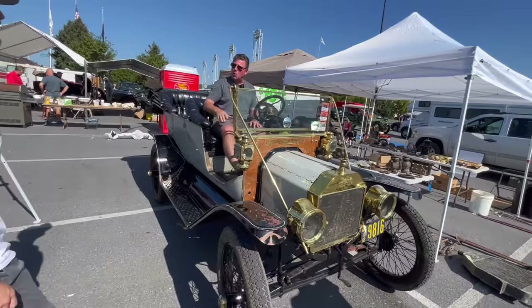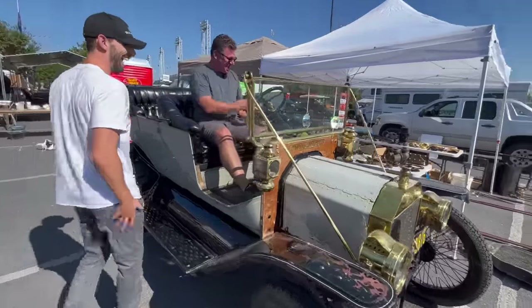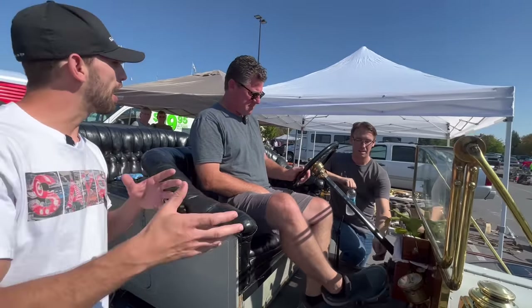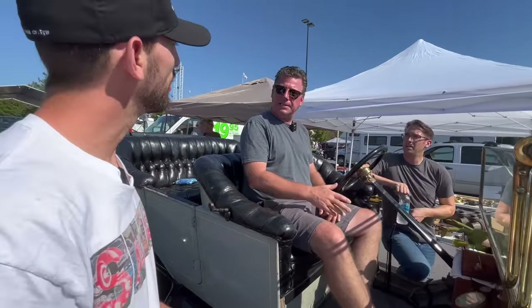If you could edit that down to just one, that'd be great. It's got the Luga horn on there. What is gas mileage like on a car like this? Probably 18 or 20 miles to the gallon. Oh, that's not that bad.